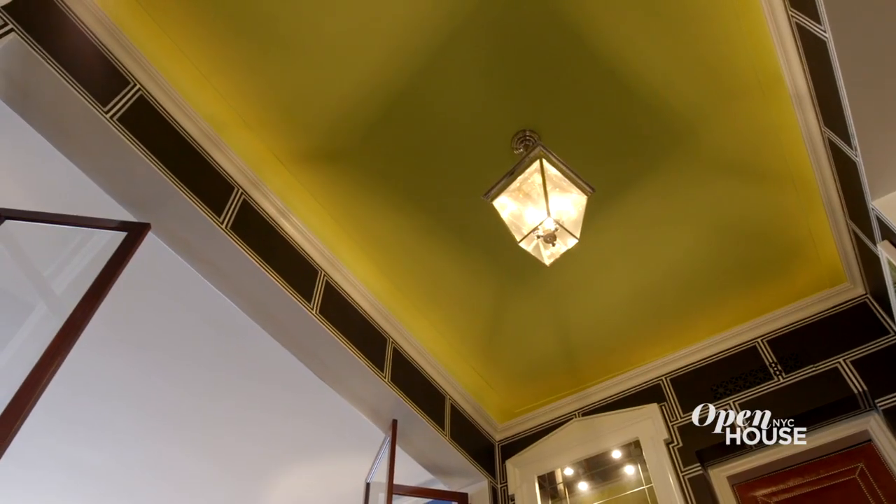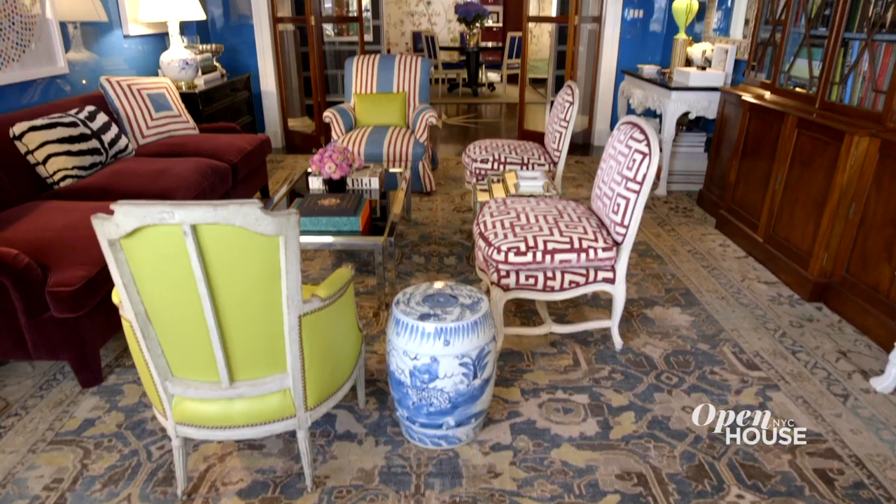Upper East Side homes tend to be traditional, but while I love classic decorating, I've really gone wild here with color, pattern, and texture, and I'm proud of the work I've done. Thanks for joining me, and I really hope I've inspired you to take risks in your own home. Thanks for watching. Like what you see on the show? Well, be sure to subscribe to our channel. We have so many more beautiful homes to share. It's all about love. Share these homes, you know?